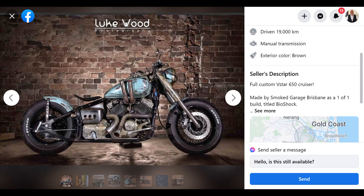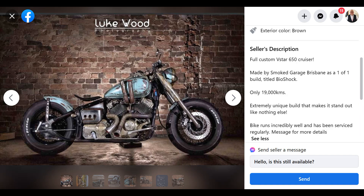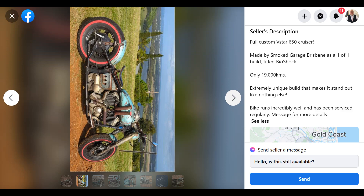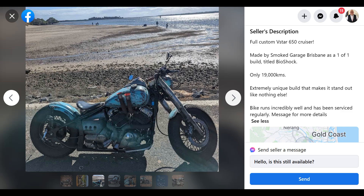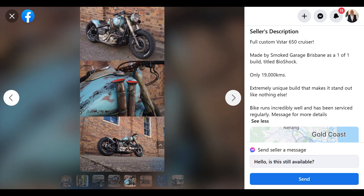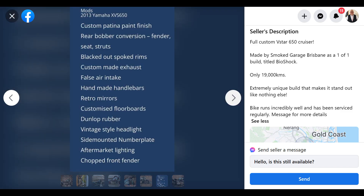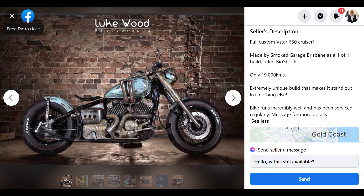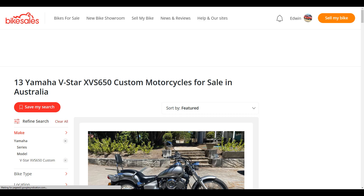Here's a Yamaha V-Star 650 custom, custom by Smoke Garage, Brisbane — one of one, titled 'Bioshock'. The thing with this is you've just got to decide if you really like it, if you like the way it looks — is it worth the premium price over just buying a standard one and doing a little bit of work yourself? Once you've got $13,000 on it, it is a nice thing. I'm not a big fan of those fat wheels — they look good but I know from riding they don't ride well. The key is figuring out whether it's worth the premium price over just going and buying one.